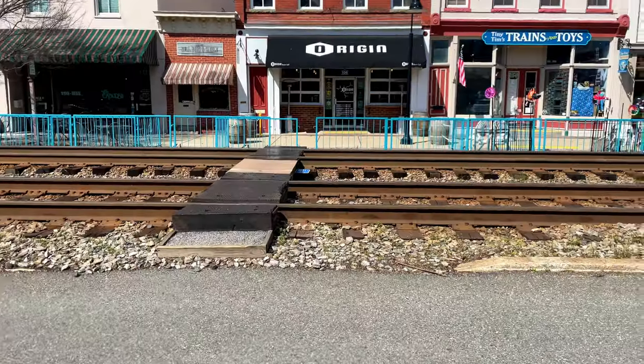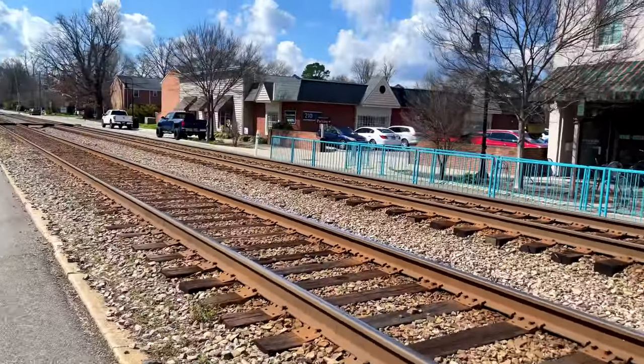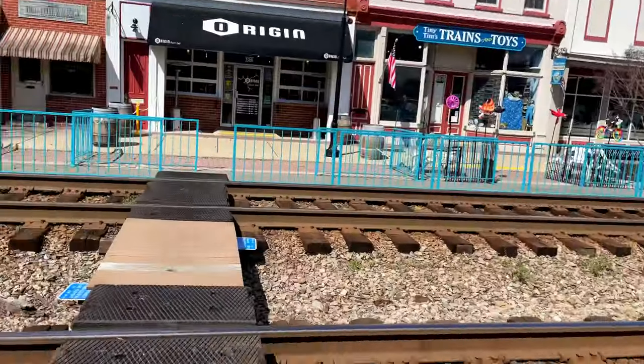Hey everybody, it's Mark the Lost Traveler and it's train time! I'm in Ashland, Virginia and we're going to check out this store right here — Tiny Tim's Trains and Toys. First thing we've got to do is cross the tracks — look both ways, nothing's coming.